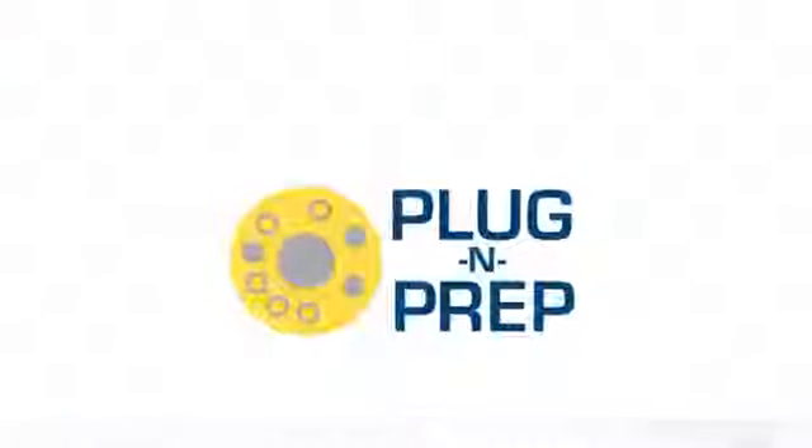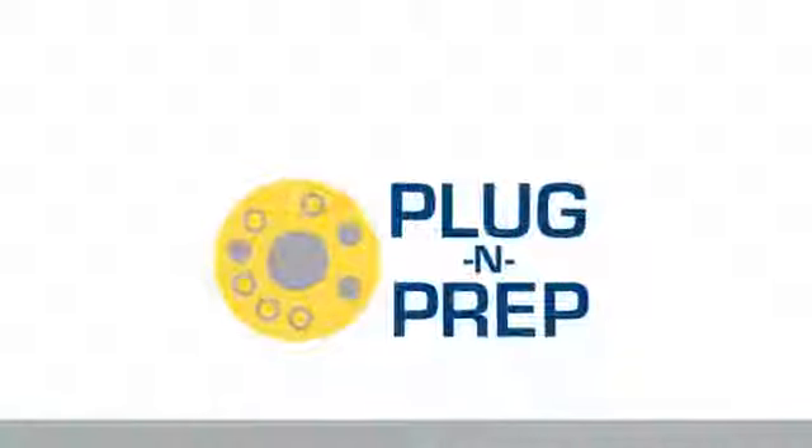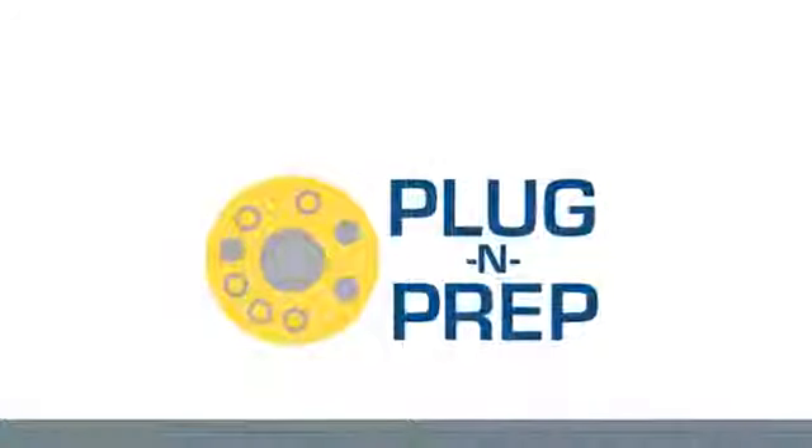Plug and prep auto calibration technology for easy setup that does not require adjustment to any other equipment in the office.